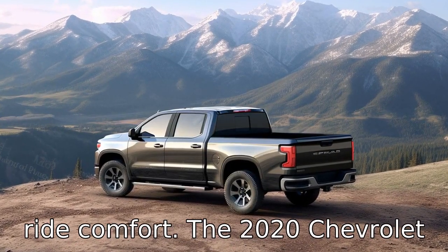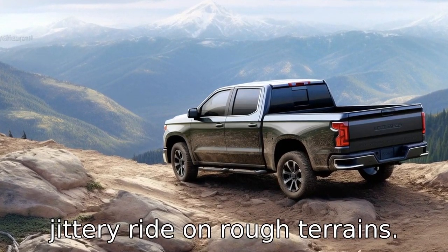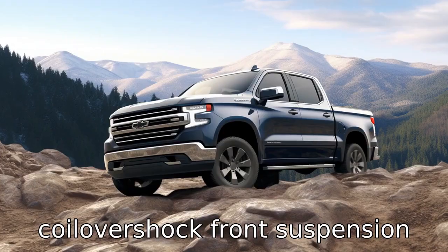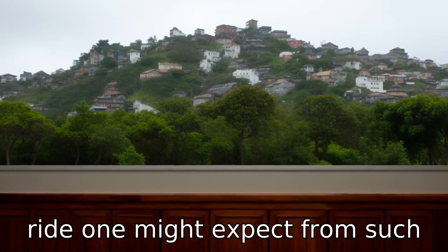Negative three deals with ride comfort. The 2020 Chevrolet Silverado offers a stiff and jittery ride on rough terrains. Unlike its rivals, it lacks a coil over shock front suspension feature, compromising the smooth ride one might expect from such a robust vehicle.